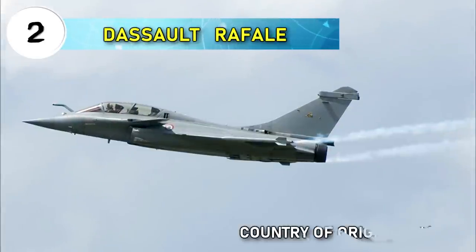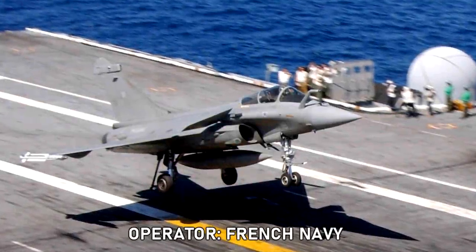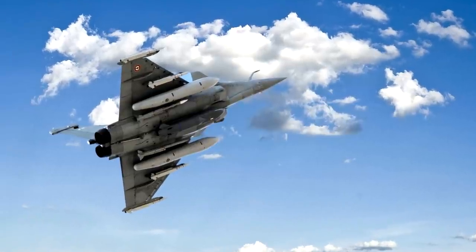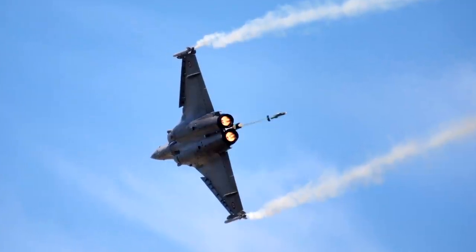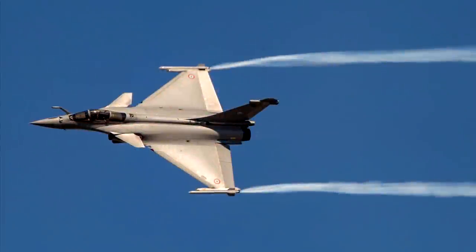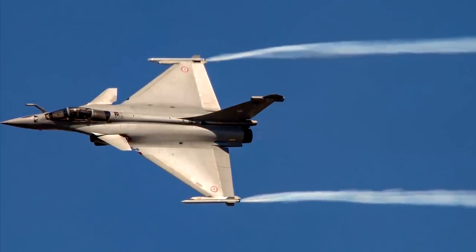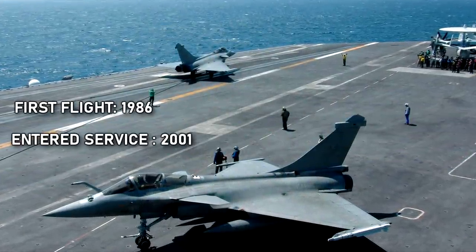Number two: Dassault Rafale. Country of origin: France. Currently operated by the French Navy. The Dassault Rafale is equipped with a wide range of weapons and is intended to perform a wide range of operations including air supremacy and air defense, aerial reconnaissance, close air support, in-depth strikes, anti-ship strikes, and nuclear deterrence. With more than 30,000 flight hours in operations, it has proven its worth in combat in Afghanistan, Libya, Mali, Iraq, and Syria. It was first flown in 1986 and entered service in 2001.